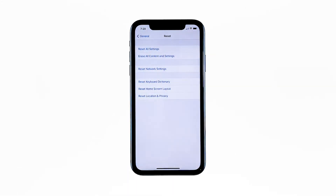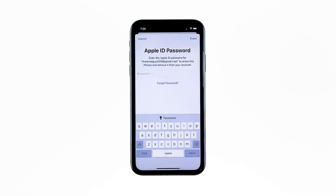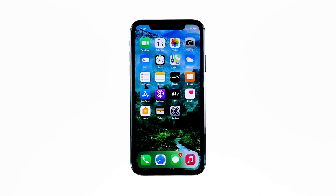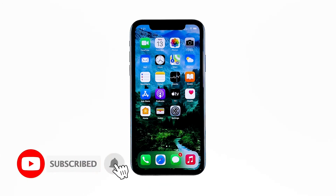Tap Erase iPhone again to proceed. Now enter your Apple ID password, then tap Erase to proceed with the reset. Wait until your iPhone has finished the reset, and then set it up as a new device. I hope that this simple troubleshooting guide has been helpful. Please support us by subscribing to our channel and enabling notifications. Thanks for watching.